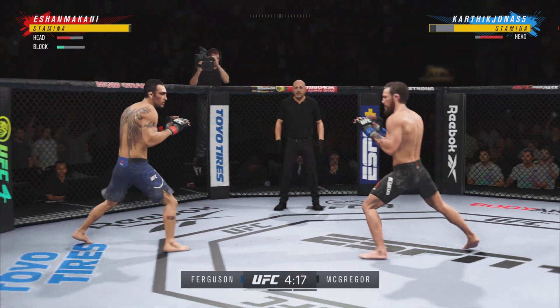A good job by him here — he continues to block these shots, seems to see them coming a mile away. He's blocking, he's rolling, he's slipping, he's doing a great job. Superman punch! What a fantastic strike to throw at the exact right moment.